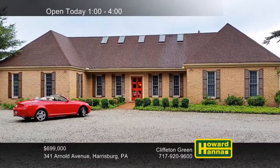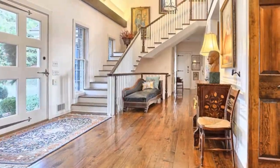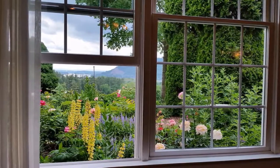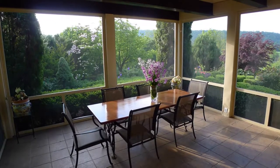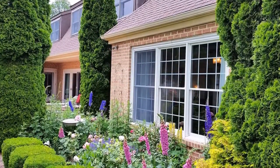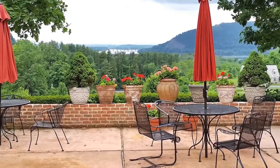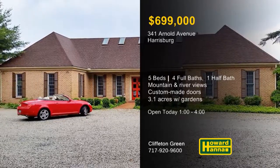Unparalleled scenic views are visible from this five-bedroom, four-and-a-half bath residence on 3.1 acres in Harrisburg. It provides 4,300 square feet of luxury living space as well as an additional 3,000 square feet of finished basement. Wood floors and beam ceiling define the eat-in kitchen beside sliding doors out to a covered patio. Custom-made interior doors are a thoughtful addition, and the first-floor master suite has been fitted with built-in bookshelves. The property is home to a series of beautiful gardens and provides plenty of parking and room for a pool or tennis courts. The Appalachian Mountains and Susquehanna River make an incredible backdrop, and the home is only a minute from the Country Club of Harrisburg. Clifton Green will be waiting for you between 1 and 4 today.